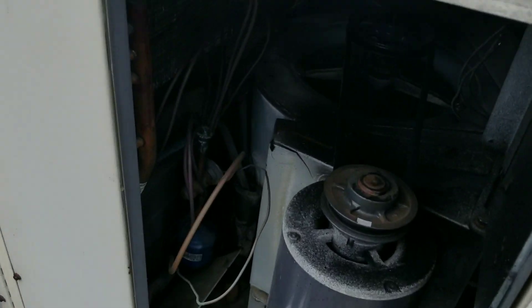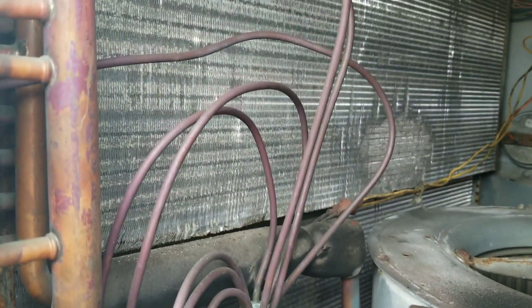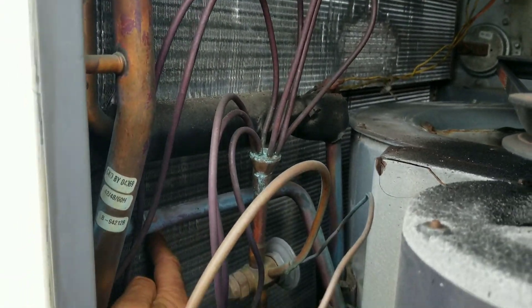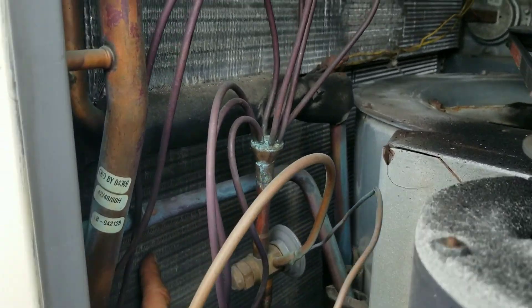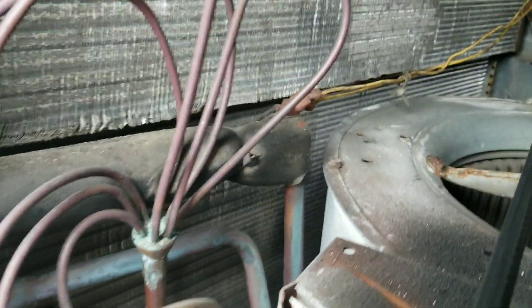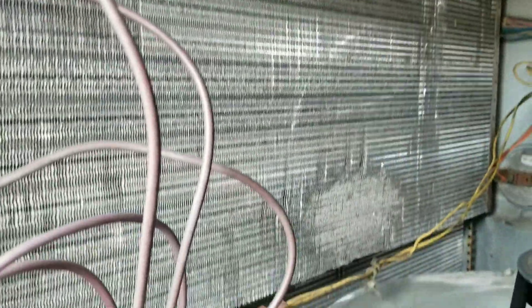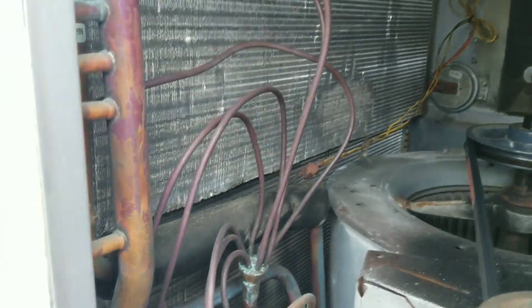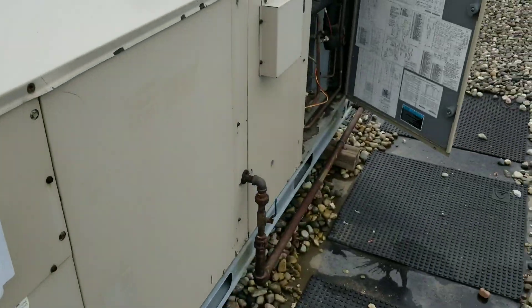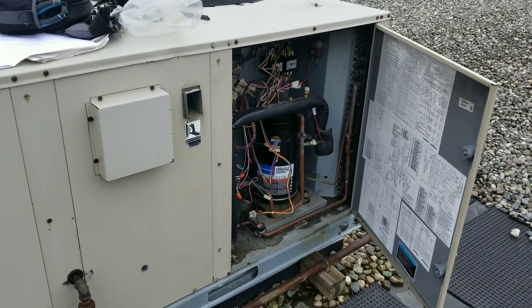Let me show you right here. You can see way back here — back here where my finger is — that is our primary, or main, evaporator. And then this little smaller evaporator, that is our reheat coil. Pretty simple concept. Alright, let me bust out my meter and we are going to start troubleshooting this unit because I should have already been in cool mode.